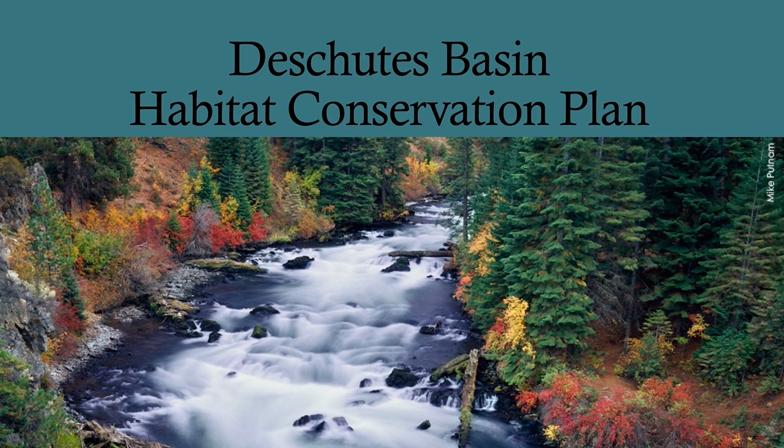Today's goal is to educate you on the Deschutes Basin Habitat Conservation Plan. We will look at how we got here, what's been done so far, and what the future looks like.